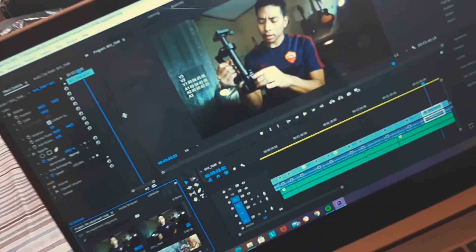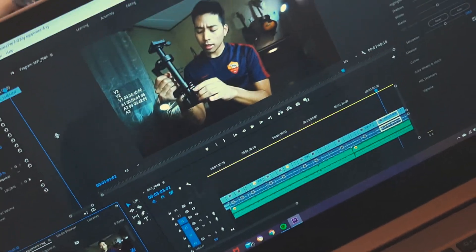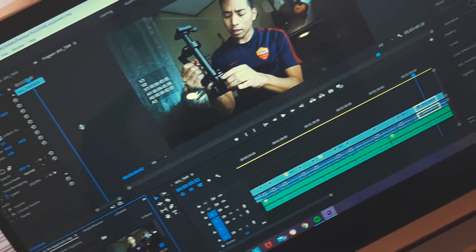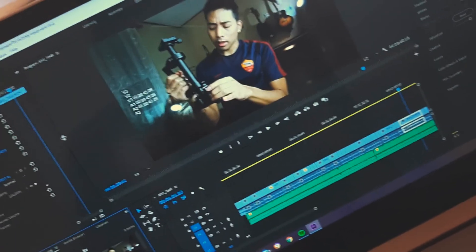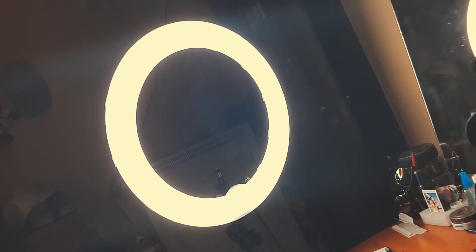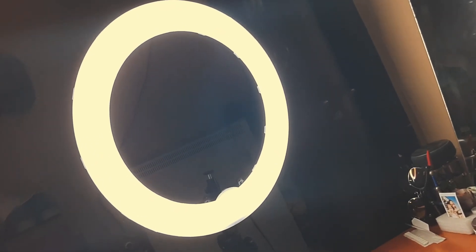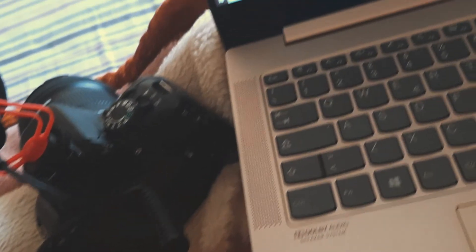Quick note while editing: it's 'scene,' not 'sin' — I confused the Italian word with the English. For lighting, I bought a ring light, but I think it's too expensive. If you have a regular lamp, I'm sure that works fine too.